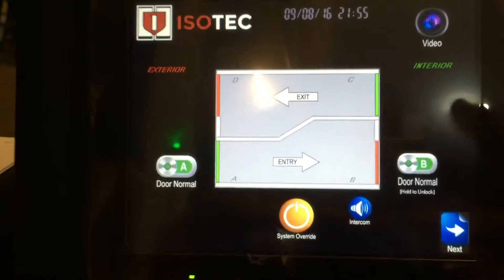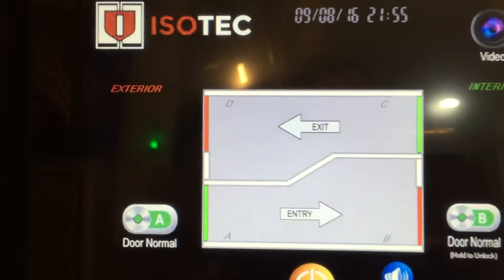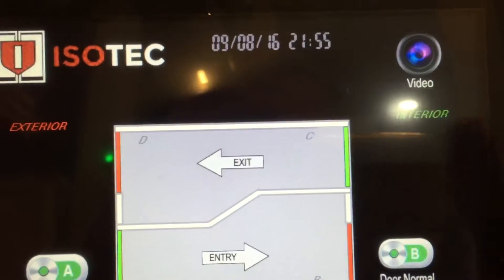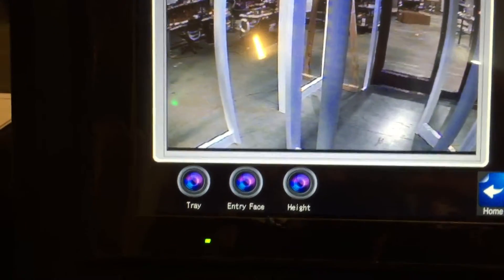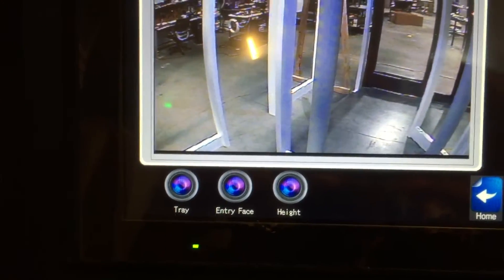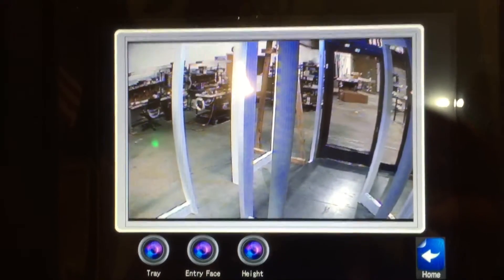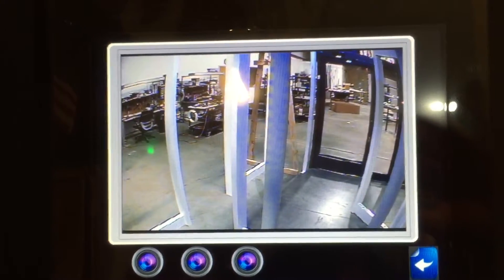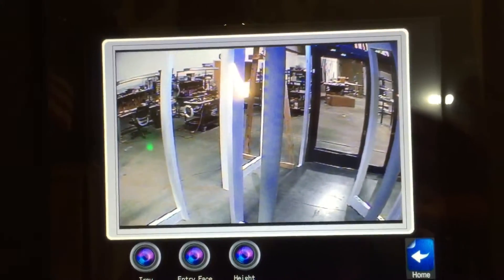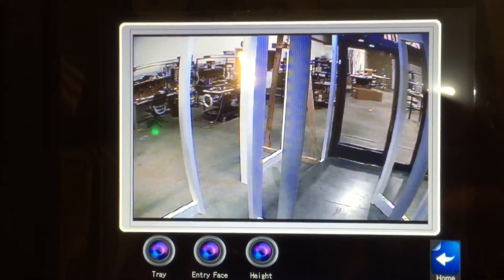What we want to do now is take a look at the video capability. Synergy is a three-in-one functionality capability. So I'm going to come over here and press the video button. And now you'll see that we have a choice of other buttons to press, and the video popped up. What we're looking at now is an entry-facing camera, so if I were to walk through, or somebody else were to walk through, the operator would be able to see who that is.